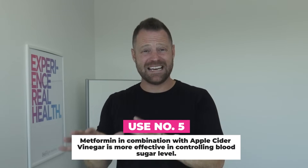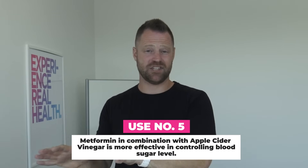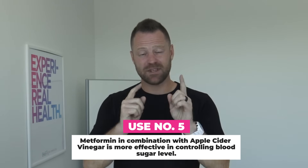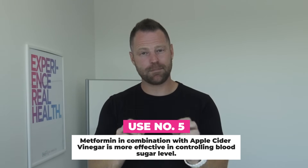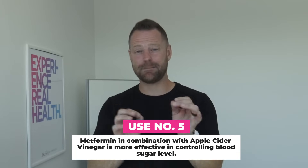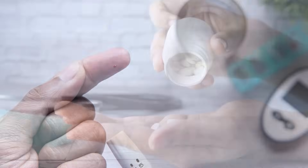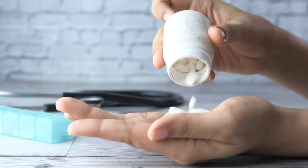Use number five, to put a nail in this coffin: even if you're on medications for blood sugar, even if you have type 2 diabetes, a study found that apple cider vinegar in combination with metformin — the most popular anti-diabetes, anti-blood sugar medication — when the two are combined, it appeared to be way more effective in improving glycemic blood sugar control versus those who only took metformin by itself.